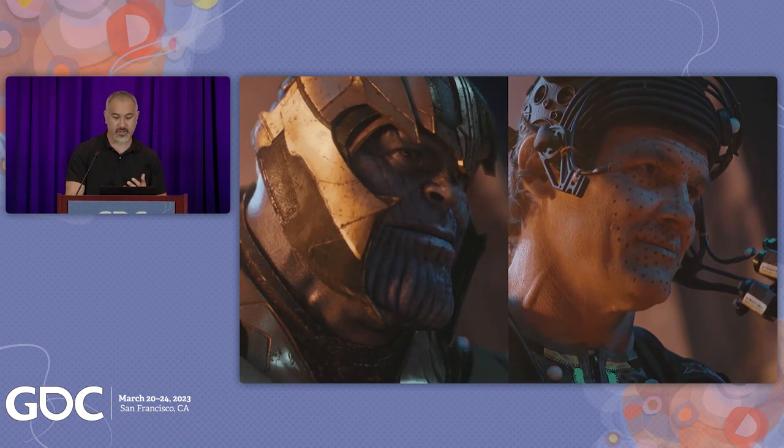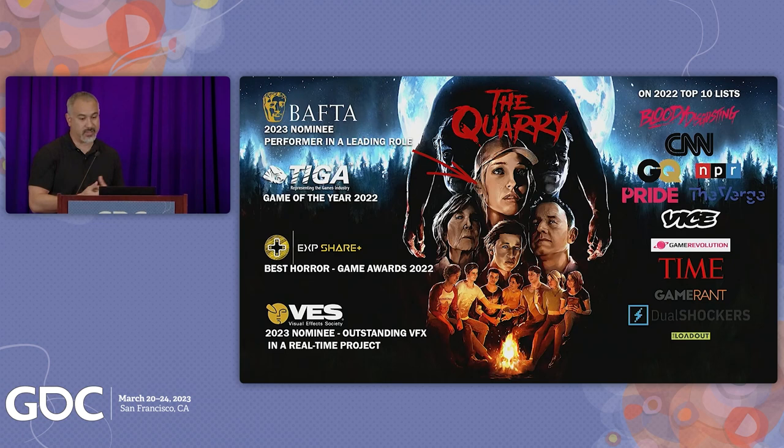It produces high quality, high fidelity facial animation at unprecedented speed and with less initial setup without limiting actors' on-set performances. This freedom has helped us leverage this technology for real-time projects. Since its release, The Quarry has received numerous accolades and over the past year we've been on a number of top ten lists, nominated and won some awards. Next week, Siobhan Williams, who plays Laura in the game, is up for a BAFTA.